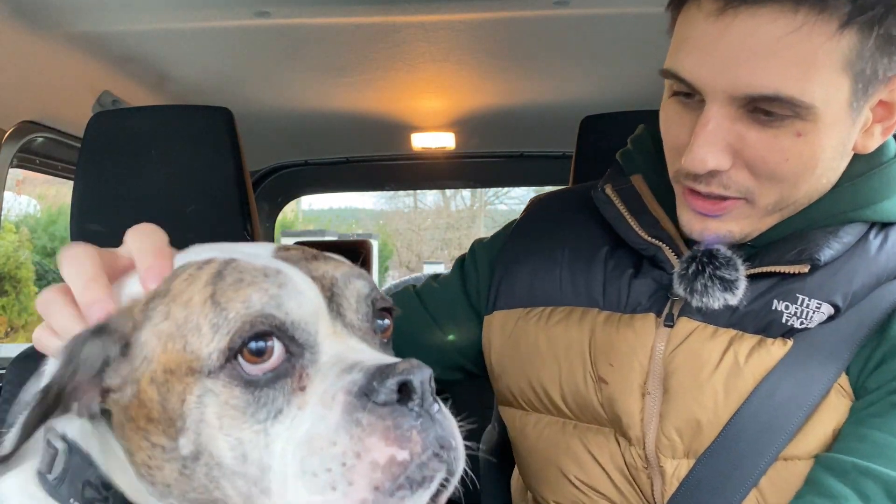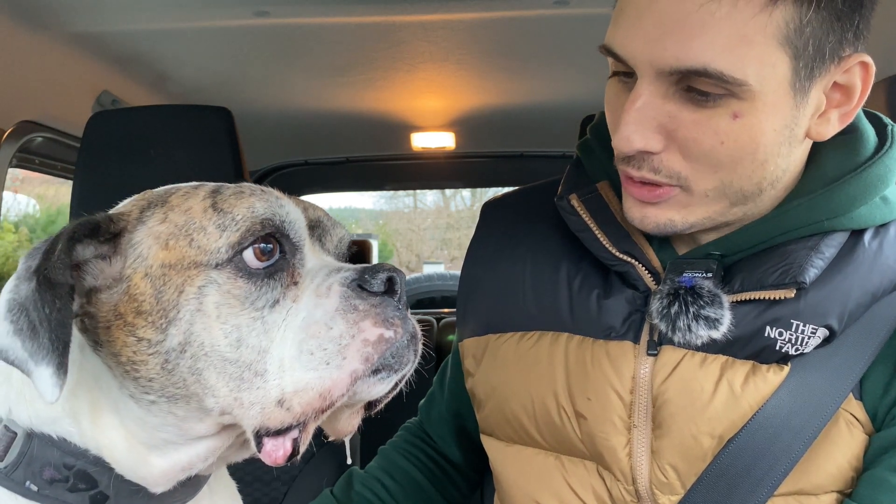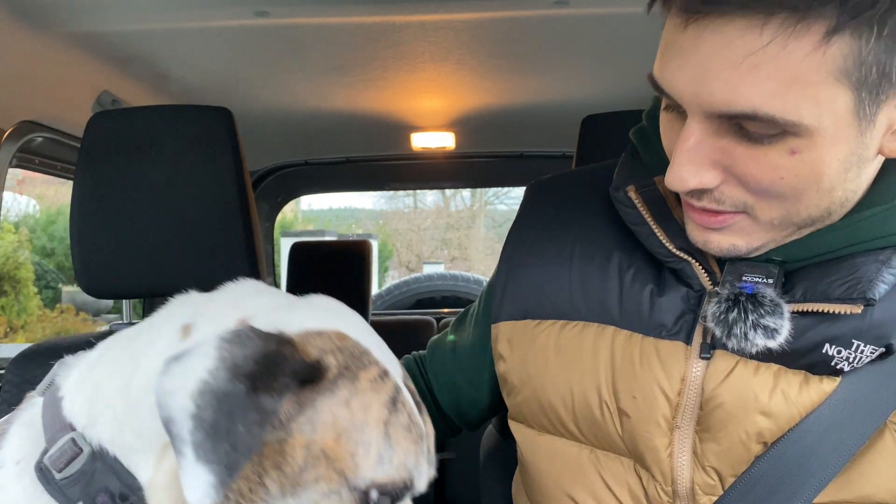I haven't got Sam with me in this one, but with a little bit of magic I reckon I might be able to find someone better than Sam. She's a bit slobbery — actually less slobbery than Sam, so that's an upgrade. But I don't think you're going to be the best person to do a car review, Duchess.